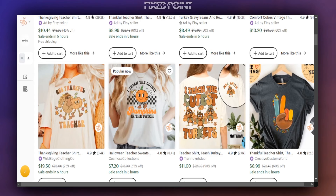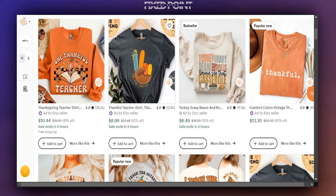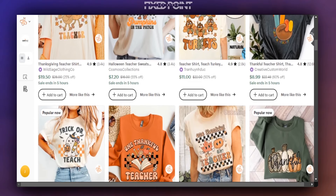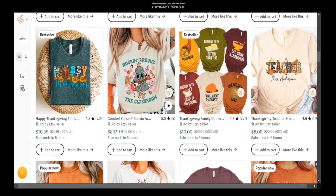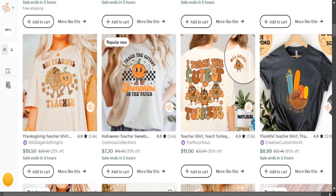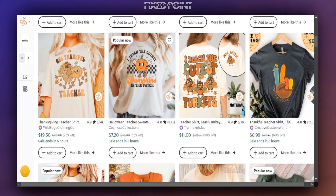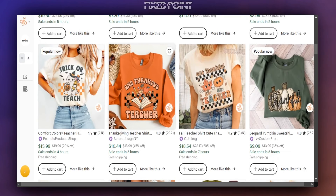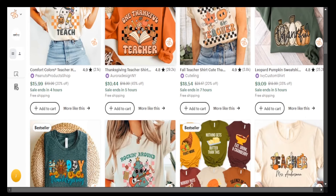One of the top areas we're talking about today is combining two things: the teacher niche along with a specific season like Thanksgiving. As you can see, there are a ton of different products doing well — some have 'Popular Now' badges, some have 'Best Sellers' badges, and these are only going to increase as we get further into the season. One specific thing we want to focus on is sales volume and what keywords they are using.